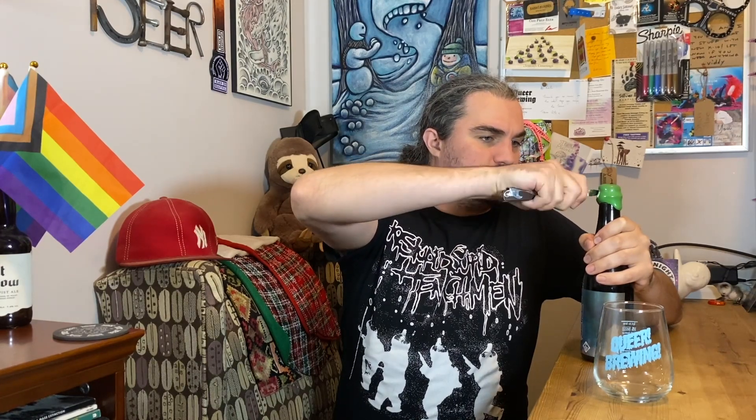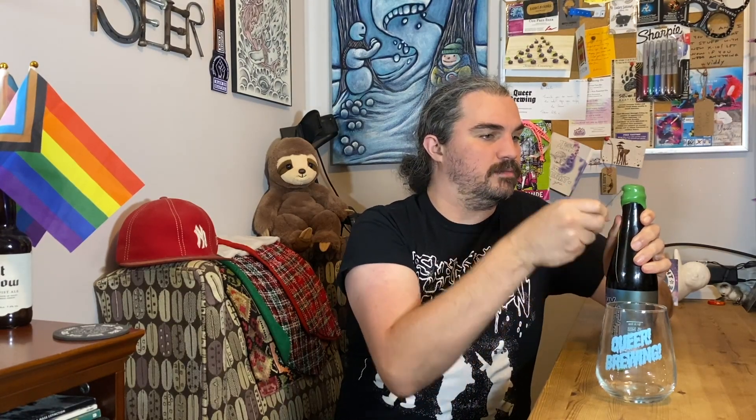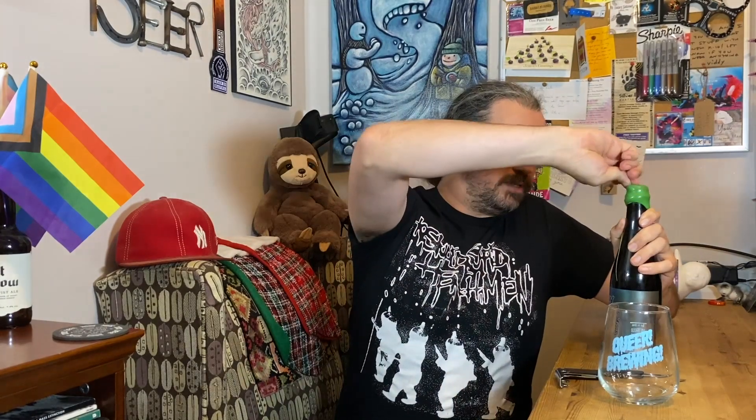So yeah, this is a beer I wanted to hold on to — I was thinking I'd share it with people or whatever. But I haven't really been drinking that much and I'm just trying to get rid of some beer I have. When I was cleaning up the other day and moving stuff around, I saw this and I was like, I'm just going to drink it. So now I'm drinking it.